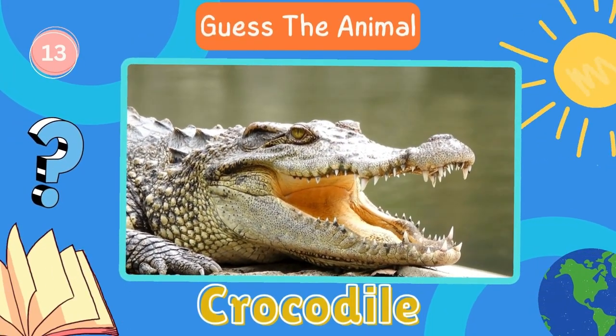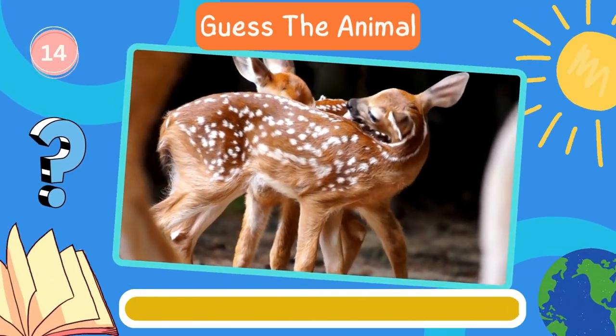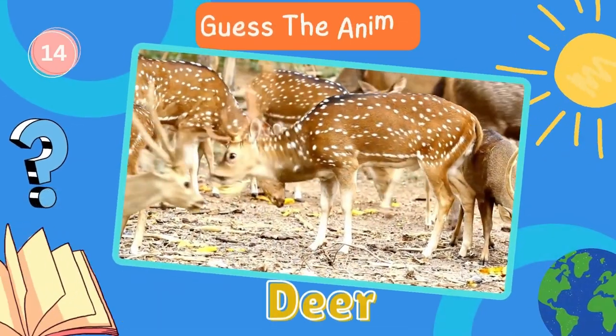Crocodile. Fantastic. Now try to guess this animal. Deer. Let's move on to the next animal.